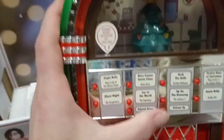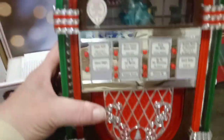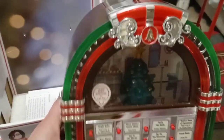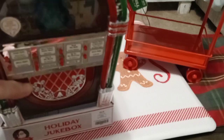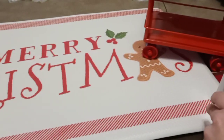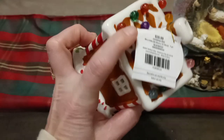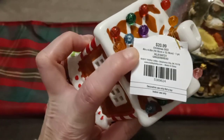It plays eight different songs and you can turn the volume up or down — super cute little jukebox. It was $99.99 but of course I got the percentage off. I also grabbed this ceramic gingerbread house that lights up — it needs batteries and it was $20.99.